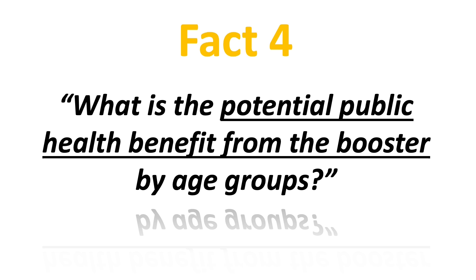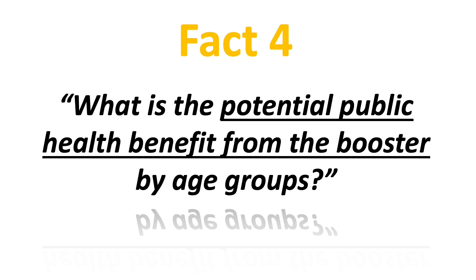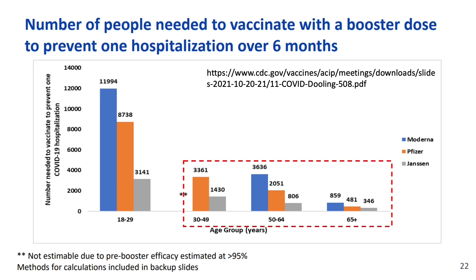So after looking at the individual benefit and risk, what about the potential public health benefit from booster by age groups? The CDC provided an estimation — notice this is only an estimation — of the number of people needed to vaccinate with a booster dose to prevent one hospitalization over 6 months. The graph showed for people over 30, it takes between a few hundred to 3,000-4,000 doses of the booster dose to prevent one hospitalization. The benefit is quite clear for people over 65 years old. However, it will take close to about 12,000 doses of the Moderna booster to prevent one case of hospitalization in people between 18 to 29 years old.